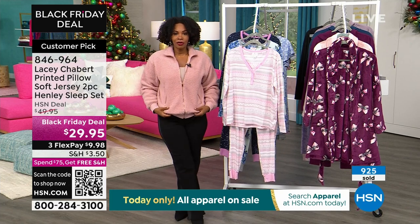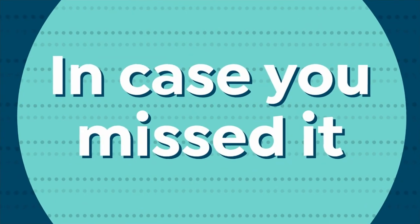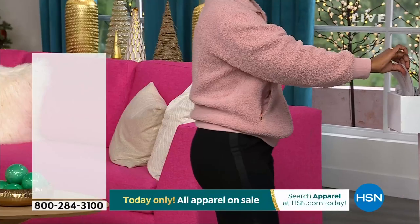I also wanted to remind you of the jacket that I'm wearing, courtesy of Lacey Chabert. This jacket is a must — you just have to get the jacket.